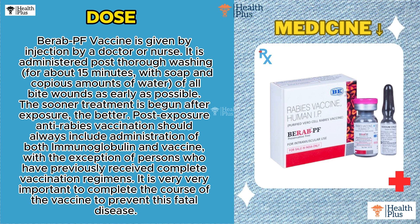Post-exposure anti-rabies vaccination should always include administration of both immunoglobulin and vaccine, with the exception of persons who have previously received complete vaccination regimens. It is very important to complete the course of the vaccine to prevent this fatal disease.